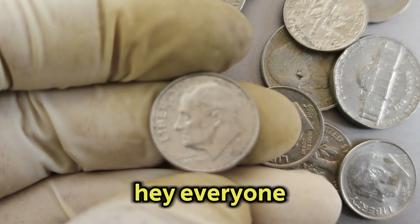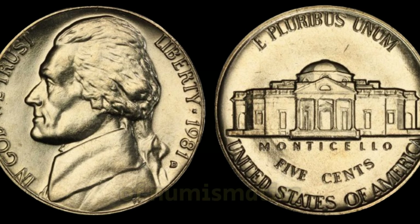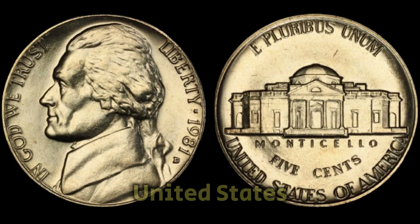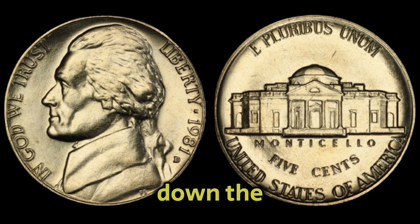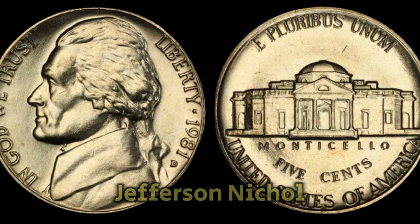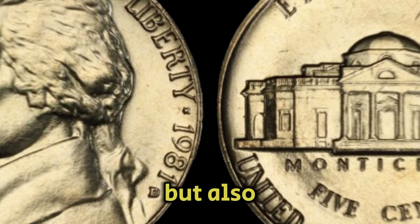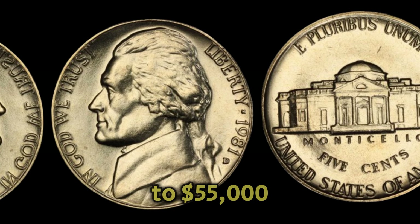Hey everyone, welcome back to our channel. Today, we're diving into the world of numismatics to explore some of the most valuable and ultra-rare coins in the United States. These coins aren't just rare — they're worth millions of dollars each. We're diving into the fascinating world of the 1981d Mint Mark Jefferson Nickel. This particular coin is not just a piece of history but also holds significant value in today's market, fetching up to $55,000.